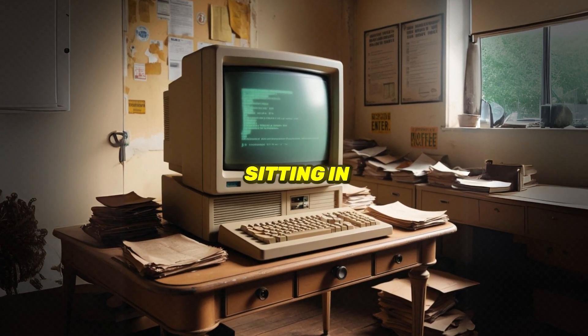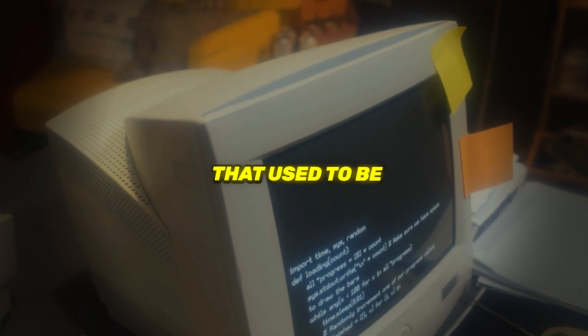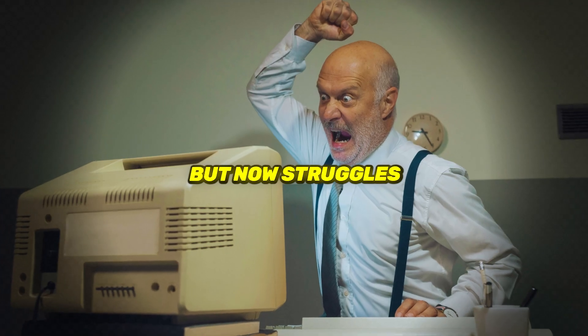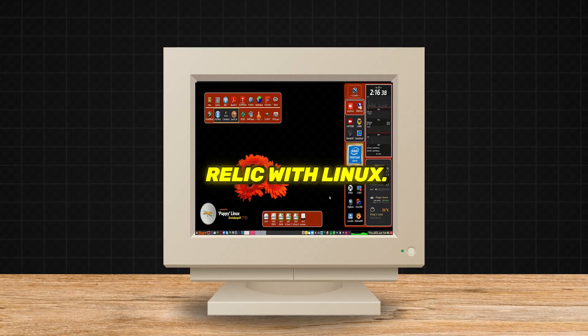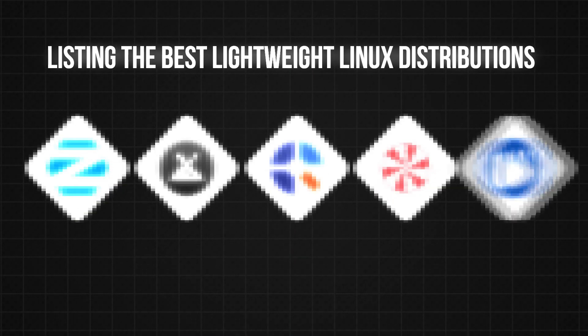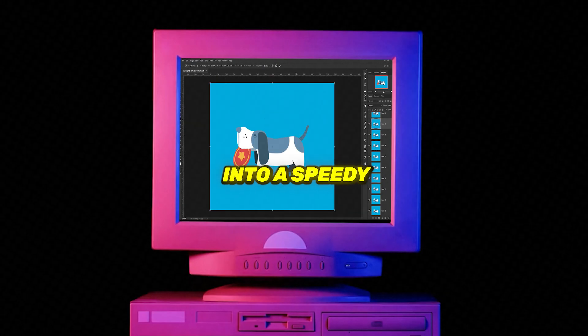What do you do with that old computer sitting in the corner, collecting dust and memories? You know, the one that used to be the life of the party but now struggles to even open a web browser? Fear not, it's time to revive that relic with Linux. Today, I'm listing the best lightweight Linux distributions that can turn your outdated machine into a speedy little dynamo.